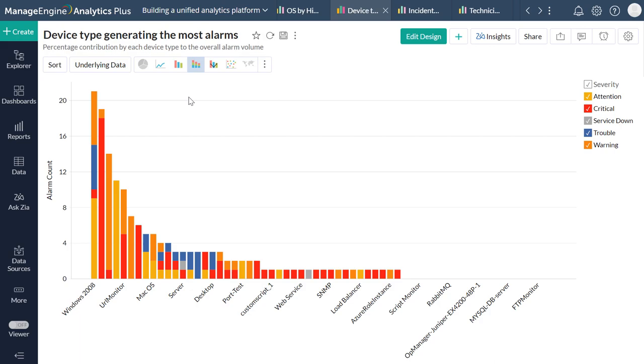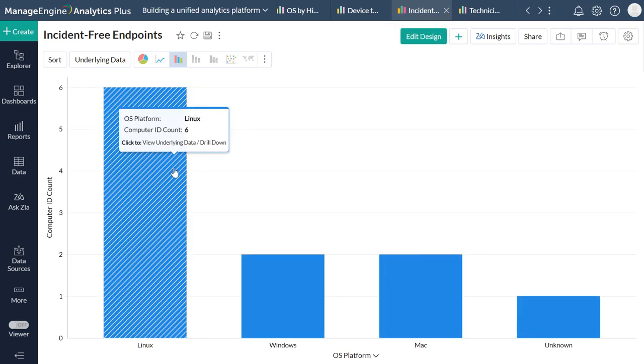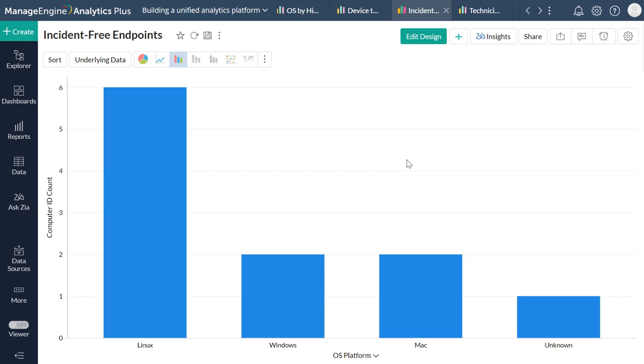On the flip side, there are also IT assets that are blessings in disguise and do not result in too many breakages and downtime. The Incident-Free Endpoints Report allows you to identify workstations that have not resulted in any helpdesk tickets, acting as a good frame of reference while making future asset purchase plans.